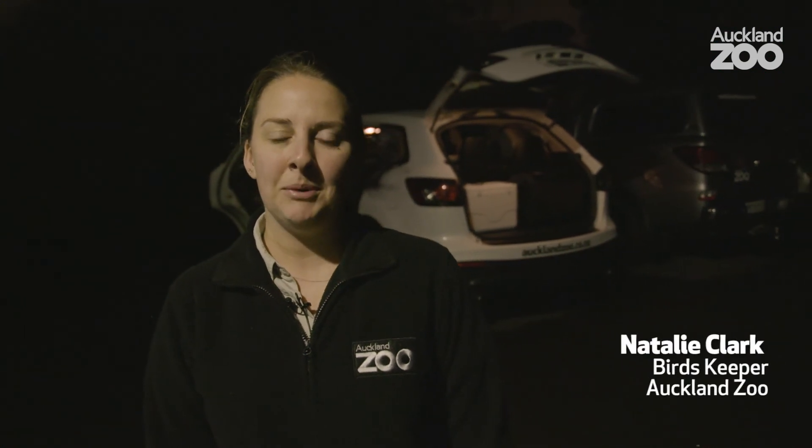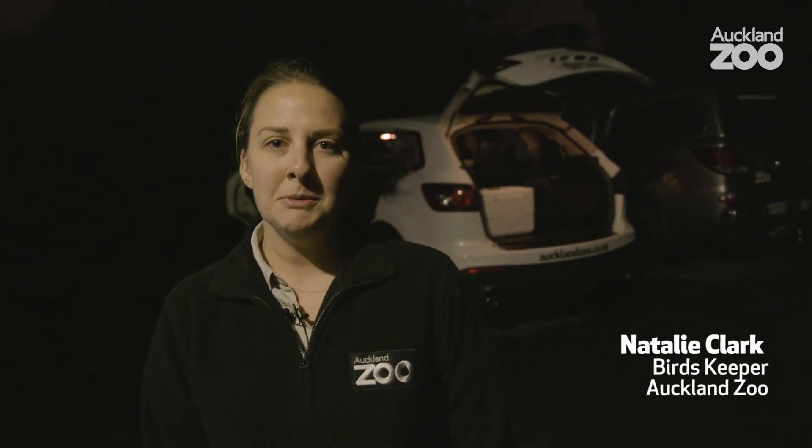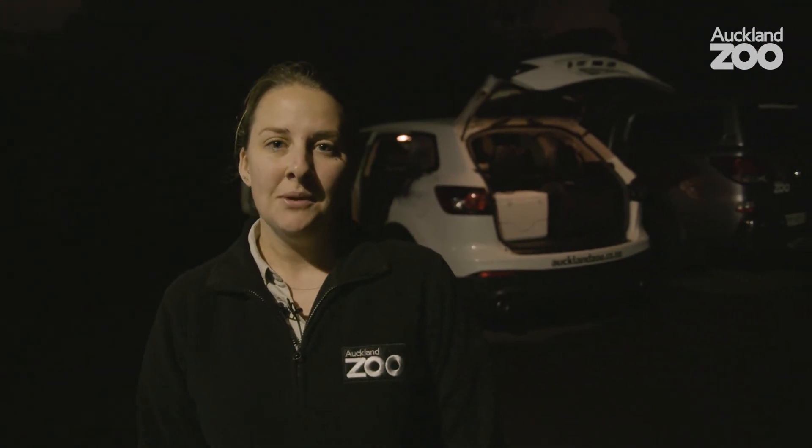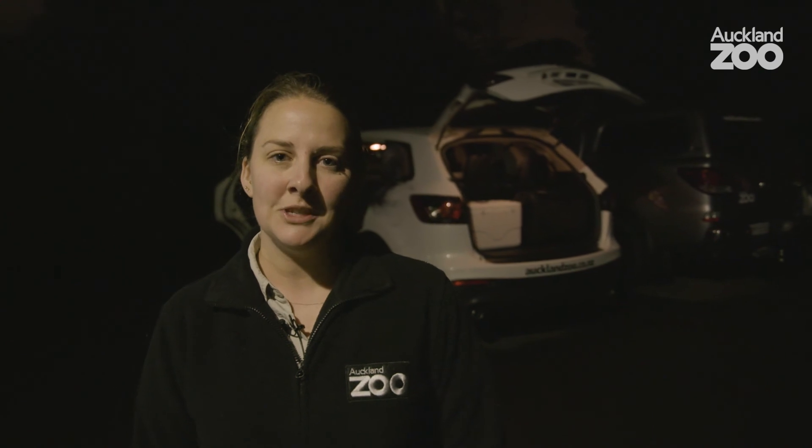Good morning, my name's Natalie and I'm a bird keeper here at Auckland Zoo. This morning it's 5:30 in the morning here at the zoo, so a nice early start for us. We're off down to Tamata on the west coast of the Coromandel to collect some kiwi eggs for our Operation Nest Egg Program.